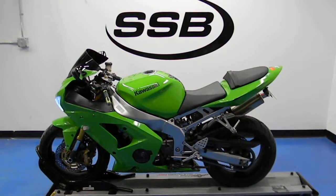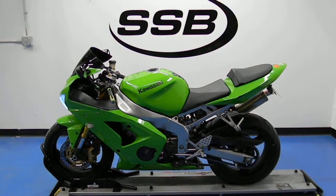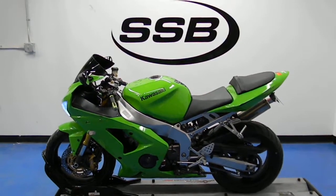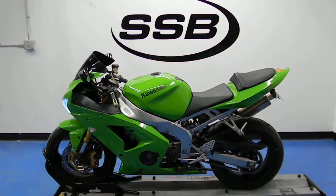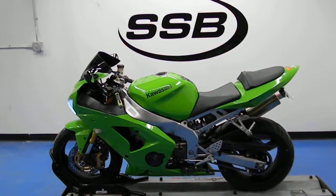Welcome to simplystreetbikes.com. Here we have a 2004 Kawasaki ZX6R 636. It's got just over 18,000 miles on it. Notice I have it running in the video — see how it sounds.